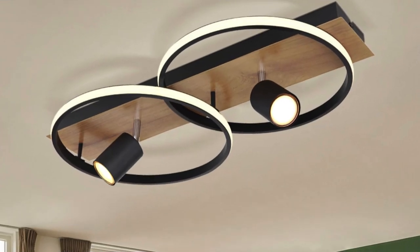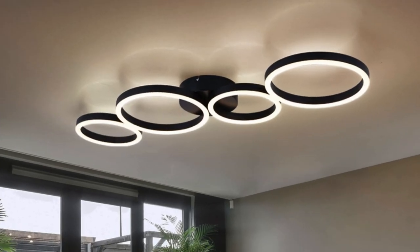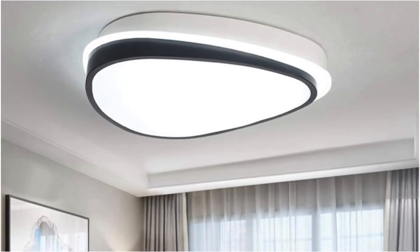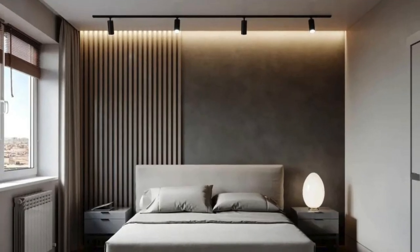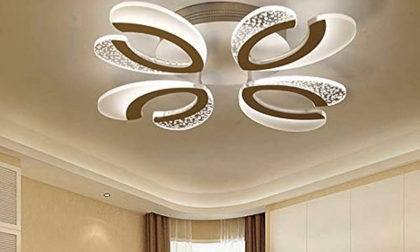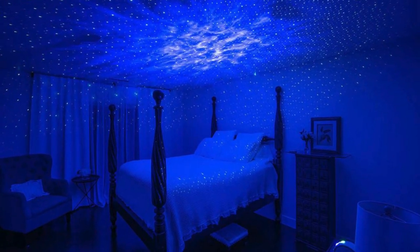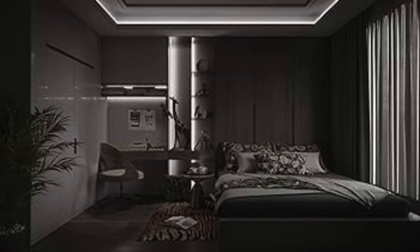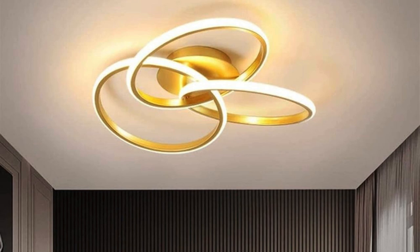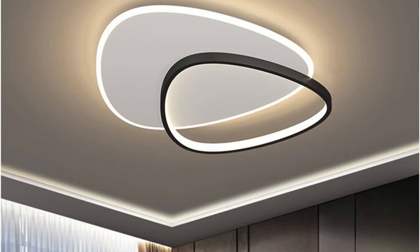Dynamic color-changing bulbs set against a backdrop of neutral tones offer a playful vibrancy, allowing the room to express itself in a kaleidoscope of hues. A pendant light with adjustable arms becomes a functional sculpture, allowing inhabitants to direct light precisely where it's needed, creating a personalized and adaptable environment. In this luminous haven, the room transcends conventional boundaries, embodying a fluidity that seamlessly integrates functionality with aesthetics, shaped through the artful dance of light.